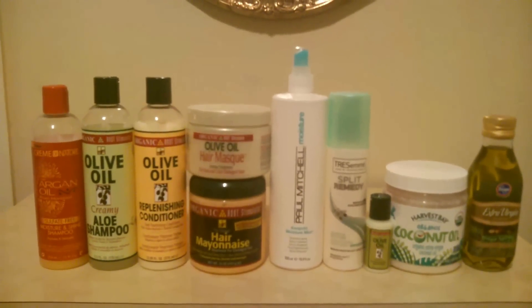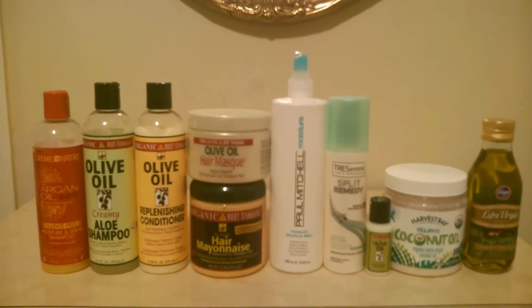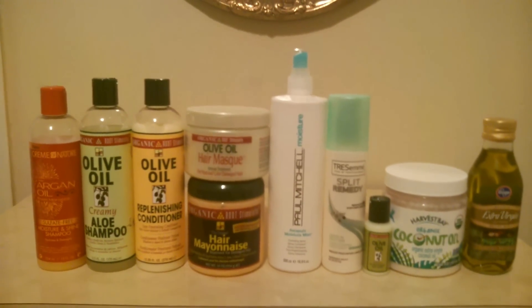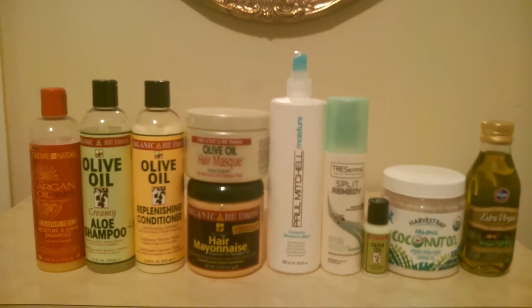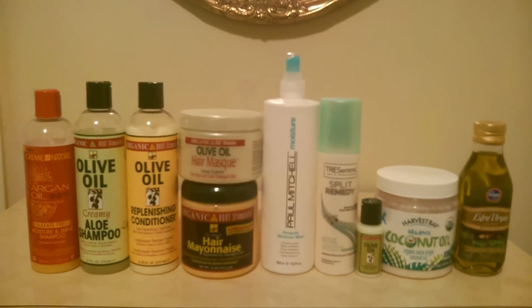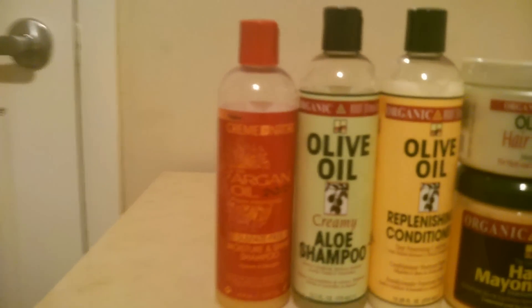Hey everybody, this is Shantz and I'm back with another video. Today I'm going to be showing you guys the products that I use in my hair regimen. My hair regimen is very simple — I pre-wash my hair with extra virgin coconut oil, and I wash and deep condition my hair once a week. I do not co-wash my hair, and I moisturize and seal when needed.